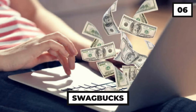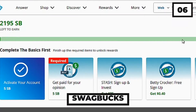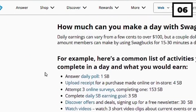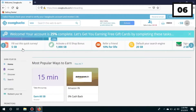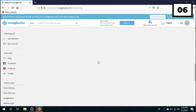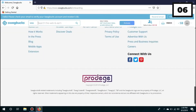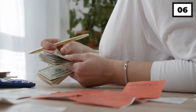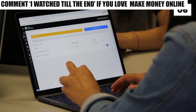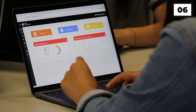Number 6: Swagbucks. Swagbucks is a well-known GPT website. To date, consumers have received over $532 million in profits and free gift cards. Because it offers numerous opportunities to earn on one page, the site is quite unusual. They provide a variety of money-making options, including paid surveys, ad viewing, and paid-to-click links and emails.